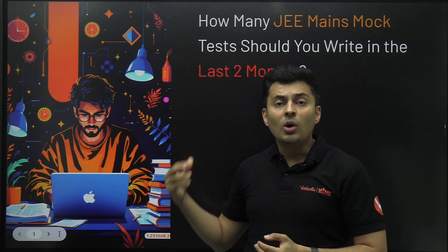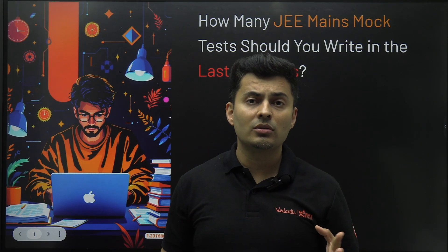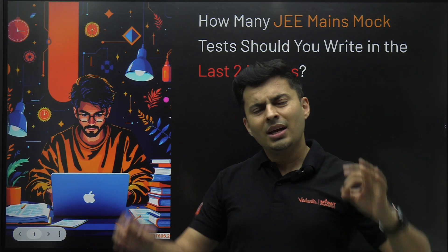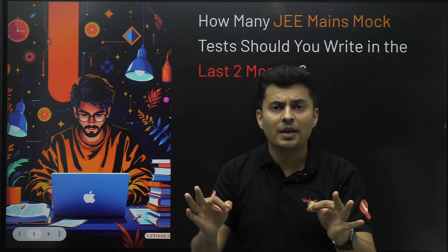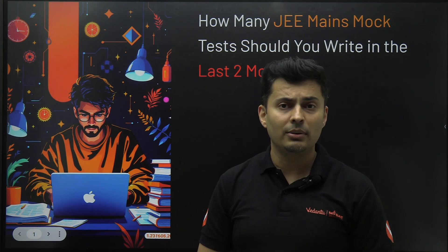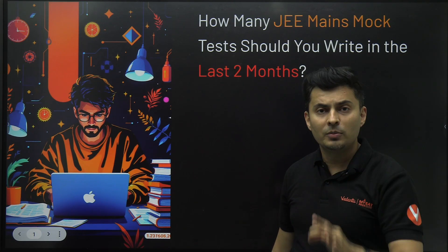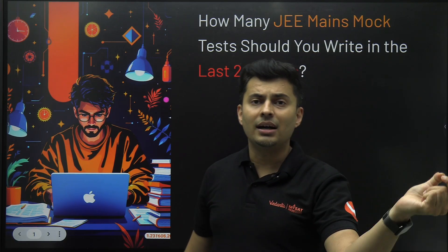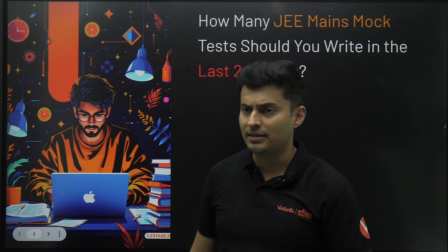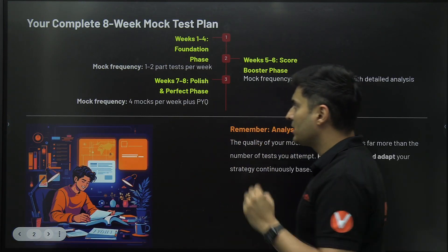Whenever you ask this question to toppers, not every topper will tell you the truth — they will sometimes lie, or underestimate or overestimate the number of tests. As a teacher, my best interest is making sure my students do absolutely their best and give a fantastic performance in the upcoming JEE Mains 2026 examination. That is why I am going to give you the actual number you should be giving, which will also balance your other preparation, revision, backlogs, pre-boards, and board exams. It's in a phase-wise manner.